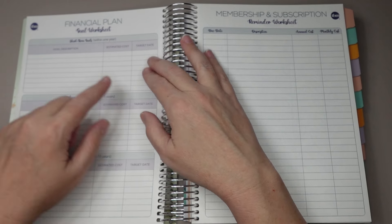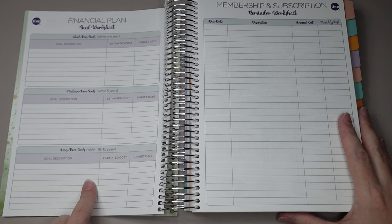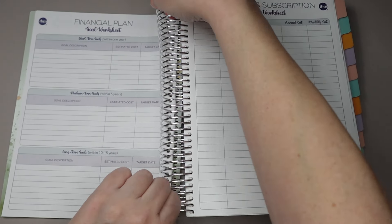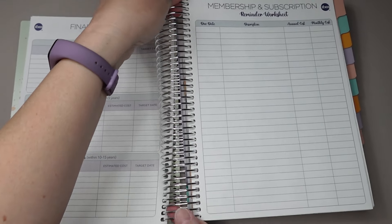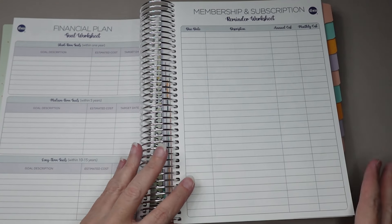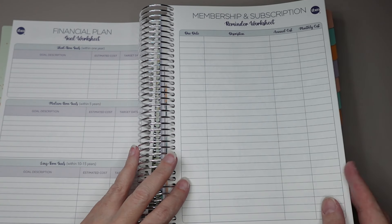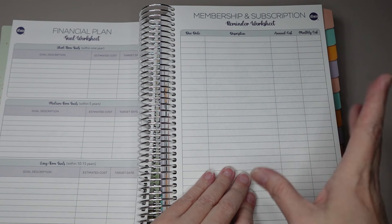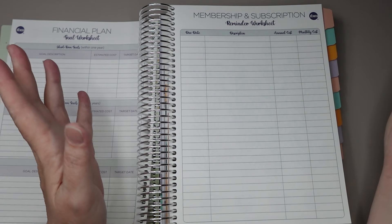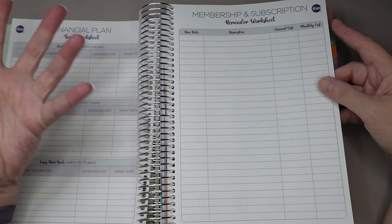Then she gives you a goal worksheet — your short-term goals, your medium-term goals which are within five years, and your long-term goals for 10 to 15 years. This is not new; it's been in all of them, but I do like that worksheet. And then memberships and subscriptions — this is where you can keep track of all of your memberships that come out every month, budgeting either the annual or monthly cost, depending on how your subscription is set up. I have some that come out monthly and some annually, so I'll use both.